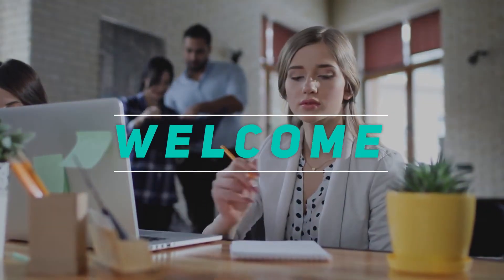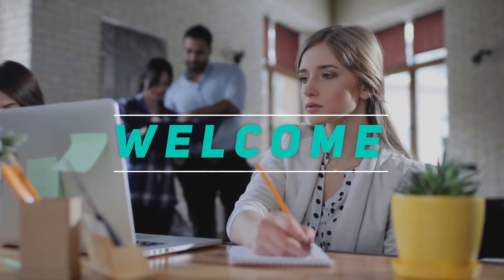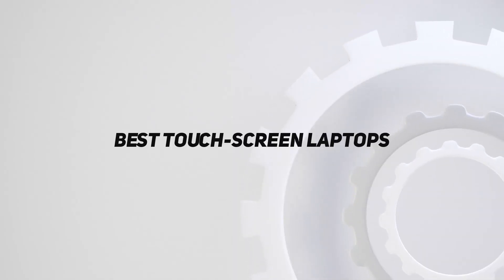Hey, welcome back to my channel. In this video, I'm going to talk about the Top 5 Best Touchscreen Laptops.